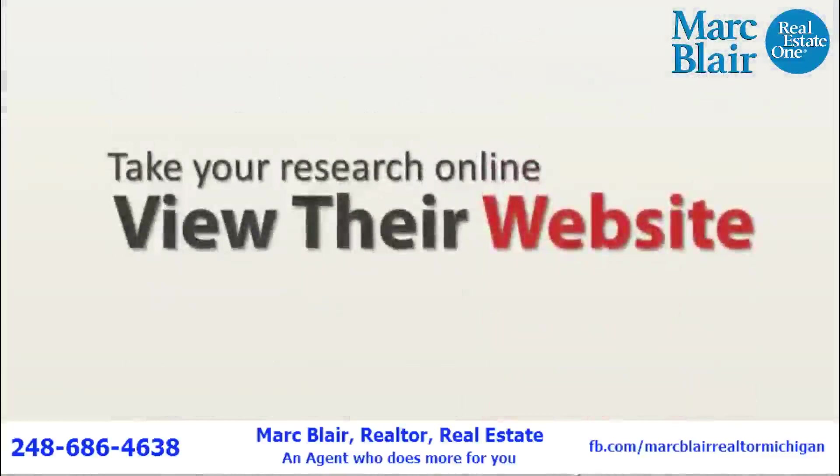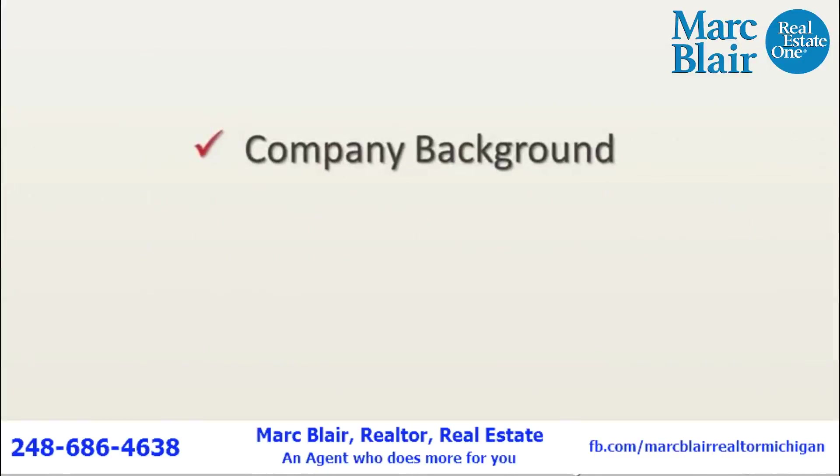After finding the most popular companies, you can then take your research further online. Every realtor locally has a web presence. This will help you find out more about the company background and the properties they list.